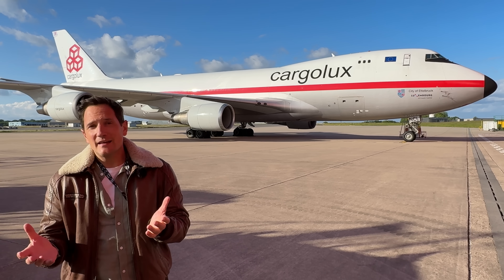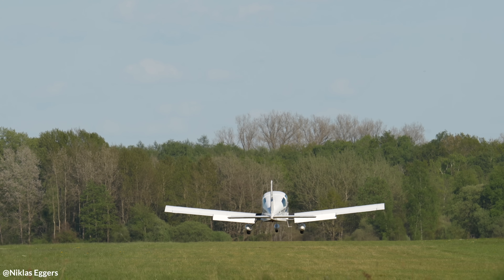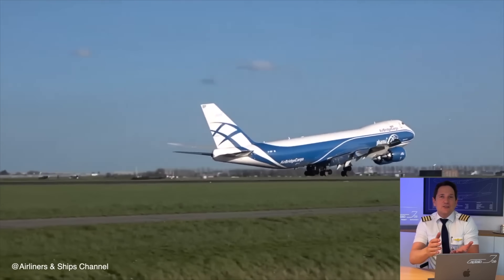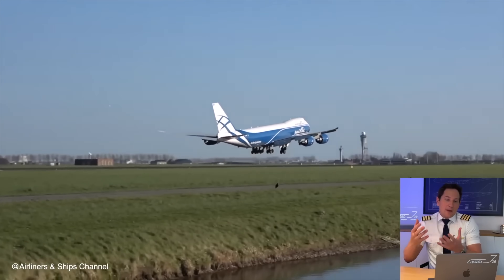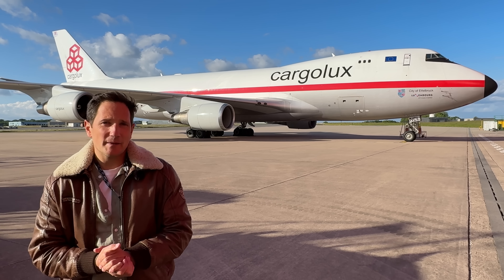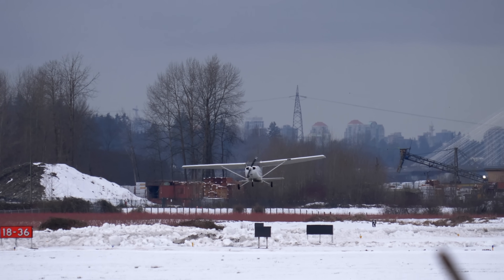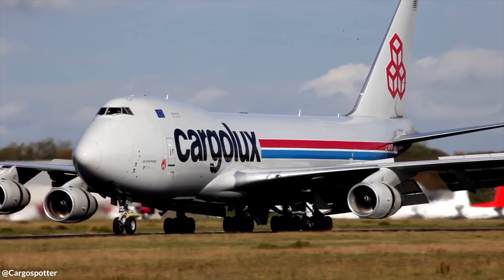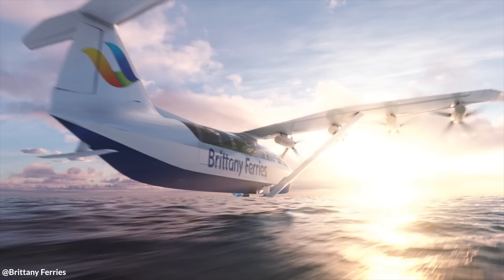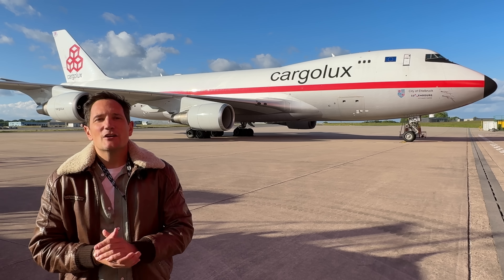So what's the lesson learned? Ground Effect is a powerful aerodynamic force. If you feel your plane just doesn't want to land, a go-around is always the safest option. It can be your ally if understood and anticipated, or your foe if underestimated. Whether you're flying a Cessna 172 or a Boeing 747, recognizing the subtle ways the ground changes the rules of flight is critical.